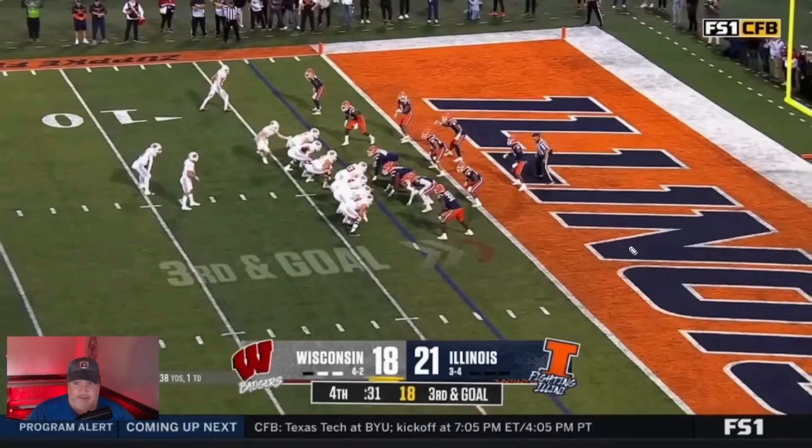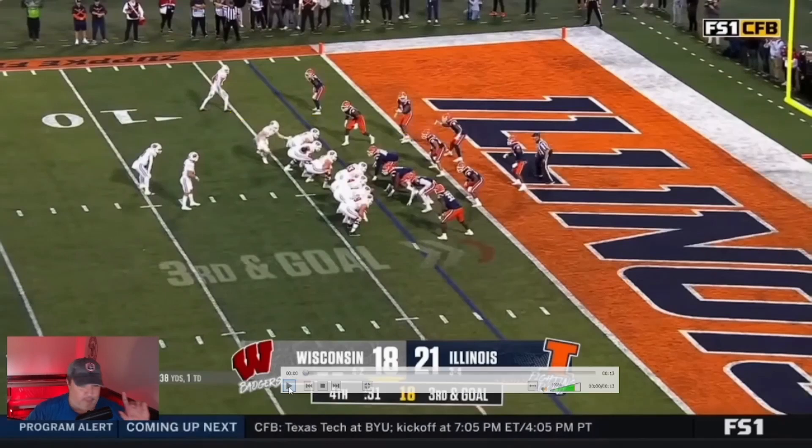One other thing I forgot to mention: the receiver will also tighten down his split so that he's closer, so that his route, when he runs it, allows him to get over the middle to really cause an inability of the defense to get over and stop the play. Let me erase the play art so you can see him on the play right now.